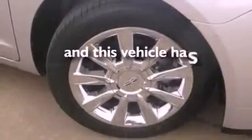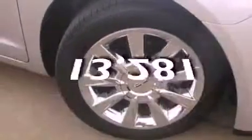This vehicle has less than 14,000 miles. Stop by today and test drive this automobile for yourself.